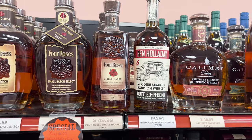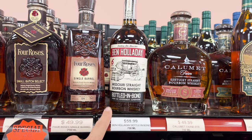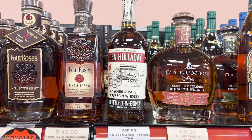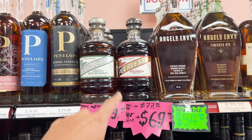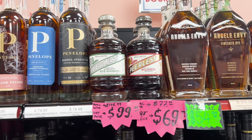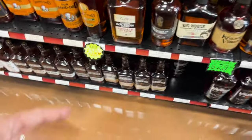Four Roses single barrel, Ben Holiday. Why do I feel like this is sought after? This Ben Holiday bottled in bond right here. Look at that. That's a great price for Peerless right there — $69.99. Dude, that's a great price. I've seen that bottle for $100. Full proof.